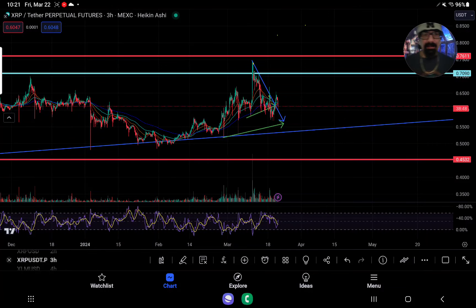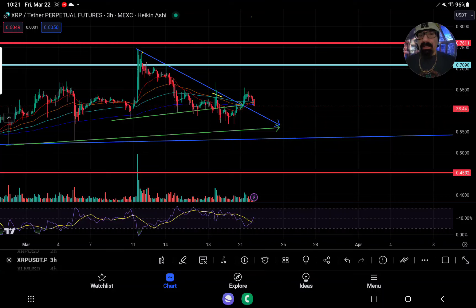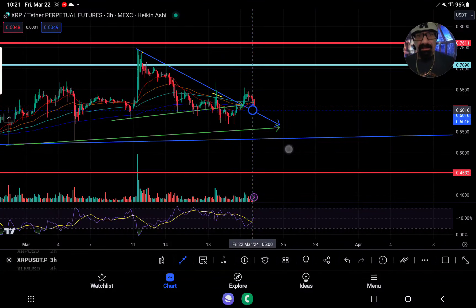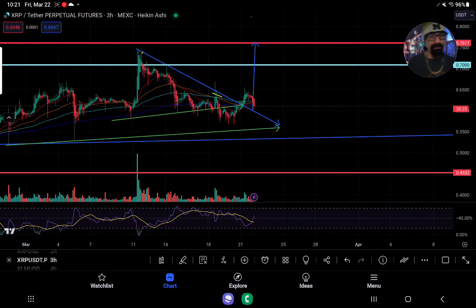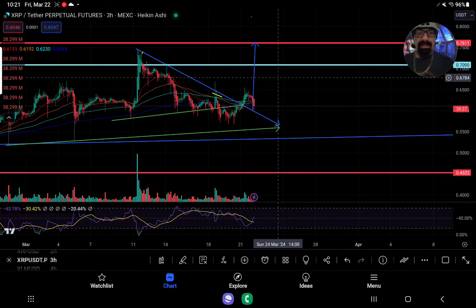We'll see how this plays out exactly. If we can hold the back side of this formation, you could get a nice breakout attempt here. This is really our last chance XRP holders. If we don't hold this support on this backtest, we're in some trouble here, because then we could really consolidate down in our first big area — around that 50 cent mark.